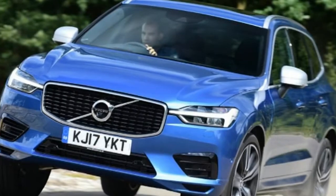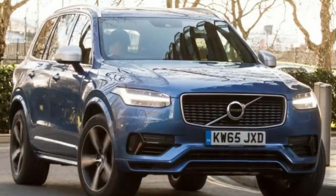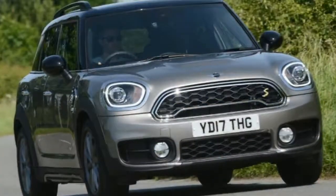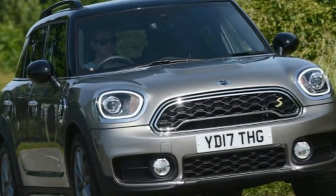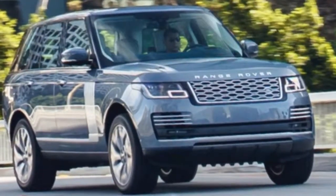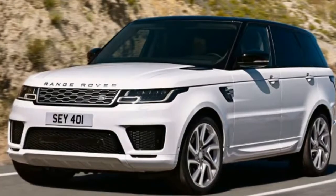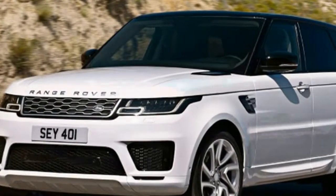Citroën C4 Cactus 1.6 BlueHDi: The C4 Cactus focuses on simplicity and lightness, so it's perhaps no surprise that it posts such a staggering economy figure. For a car with space for a growing family, a figure of over 80 MPG is very impressive indeed, and it's backed up by an equally low CO2 figure of just 89g/km. The Citroën's soft and billowy driving dynamics won't be to everyone's taste, and less easy to swallow is the automated manual gearbox necessary to achieve the headline economy figure — it's slow, jerky, and makes for an often unpleasant drive.